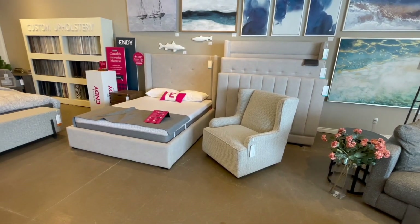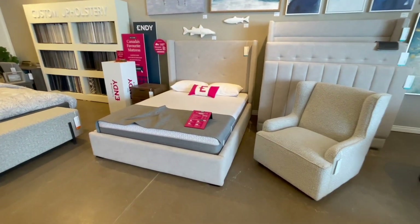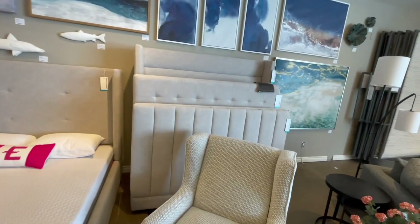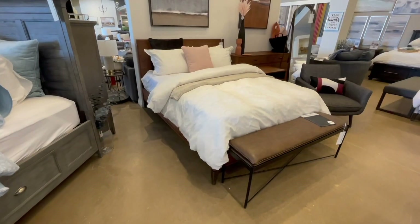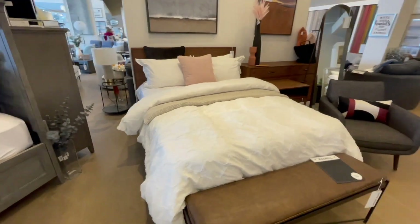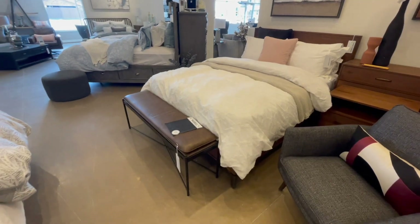This is the first bed frame we saw and we like it as well, but unfortunately they don't have it in king size. The style is very simple and sweet and we got a very good deal on it — if we buy queen size. They do not have it in king, and as you know we want it in king size, so we'll pass on their offer.